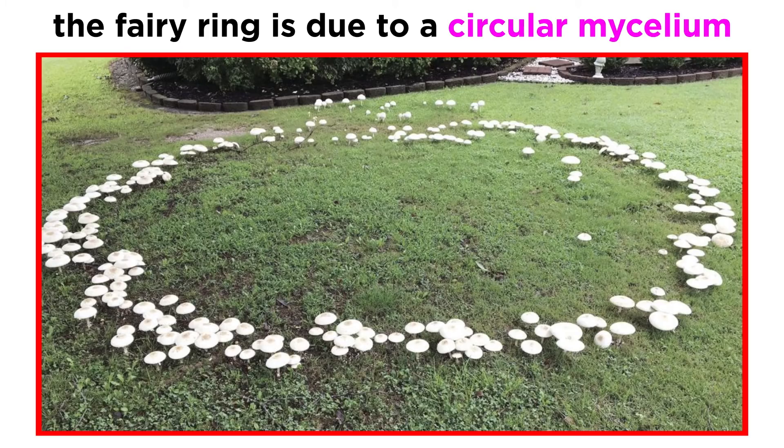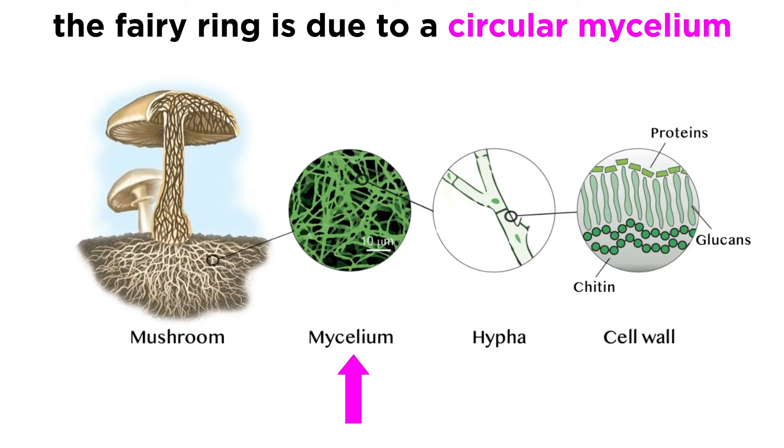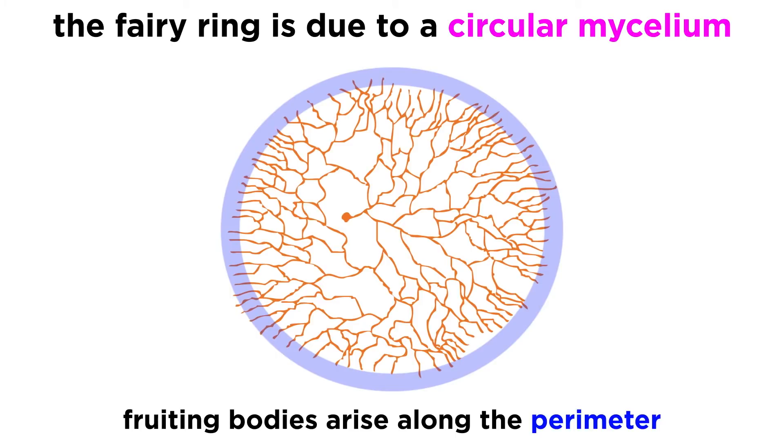Although folklore is quite fantastical, the true ephemeral creature you find when entering a fairy ring is the fungus itself. Under your feet is a network of mycelium that has expanded outward from a central point, creating a circle. Under certain conditions, the mycelium will produce fruiting bodies at the edge of the circle, generating the phenomenon of a fairy ring.